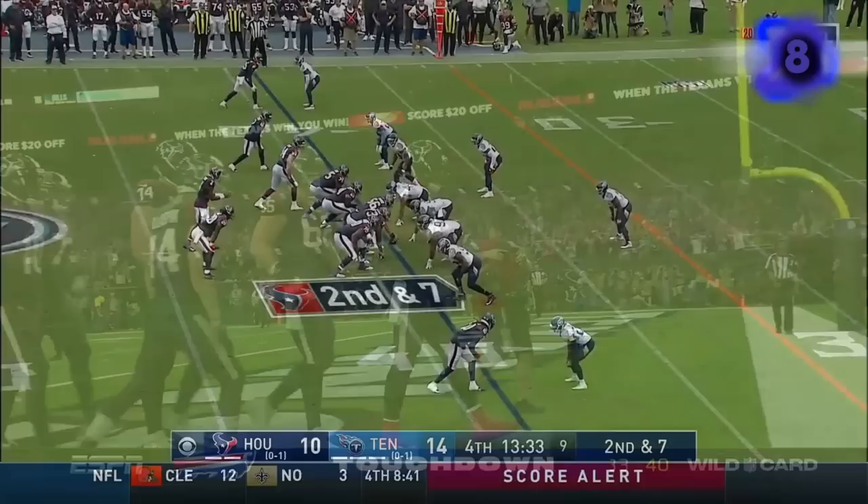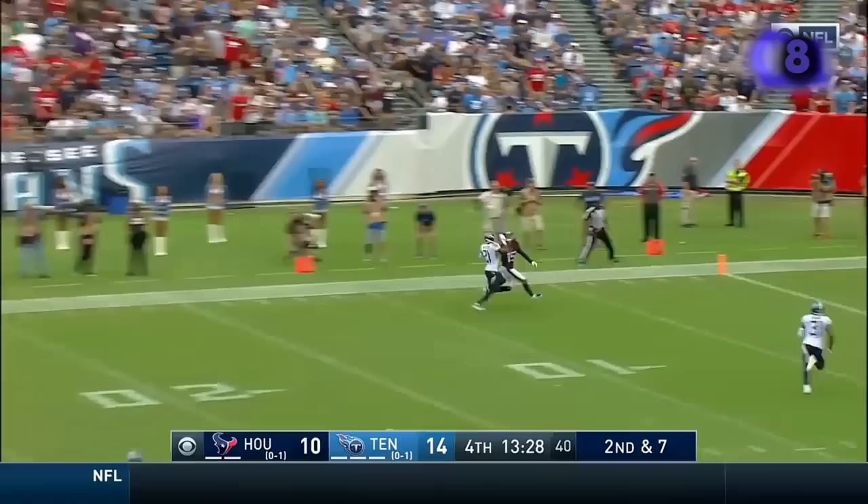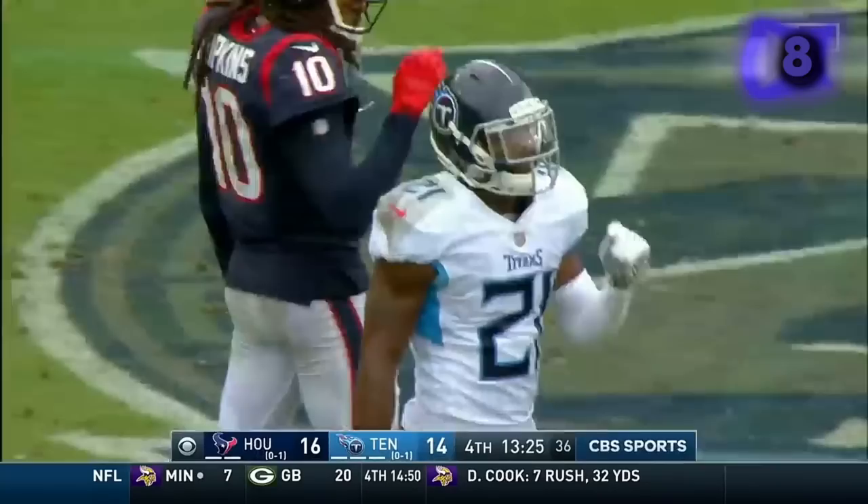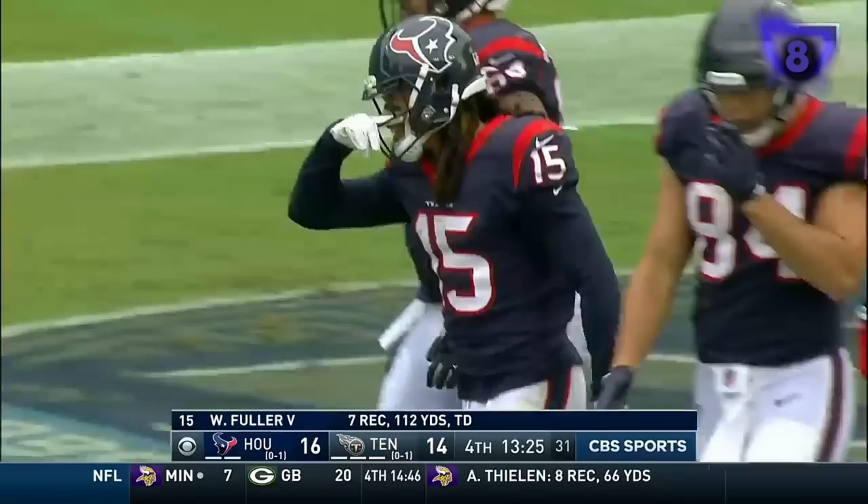Second and seven. Watson looking deep down the left side of the field — Butler has got it! Touchdown Texans.